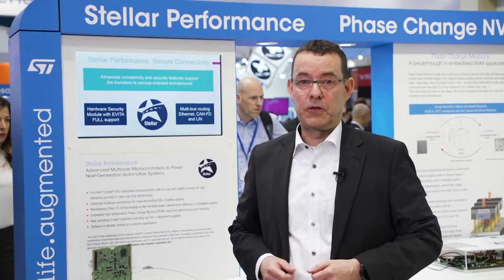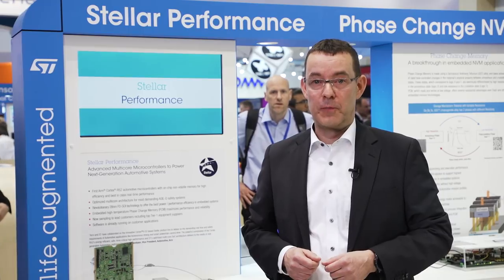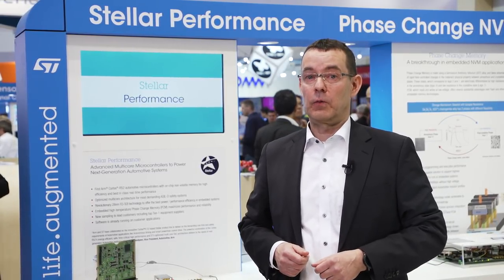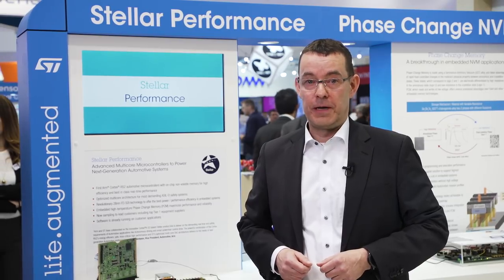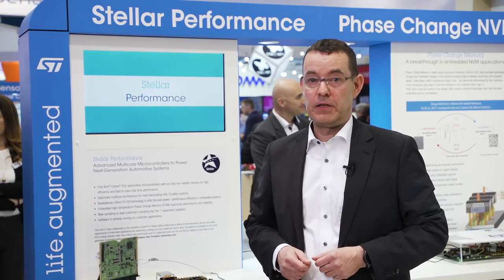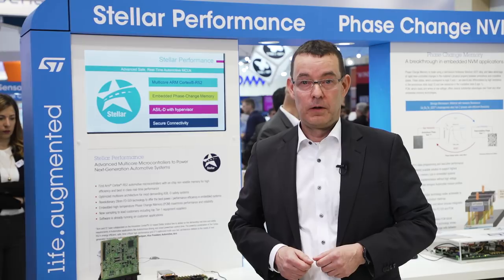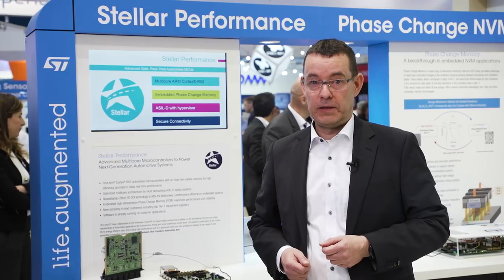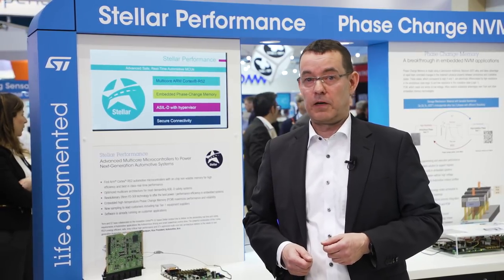We are proud to announce the new STELLA family of automotive microcontrollers — the first product family integrating FD-SOI and PCM. The STELLA family is a technological breakthrough, combining advantages of FD-SOI 28 nanometer, embedded phase change memory, and multiple ARM Cortex R52 cores.